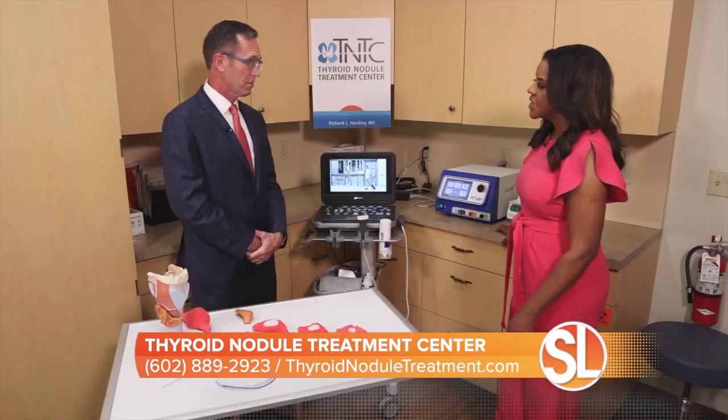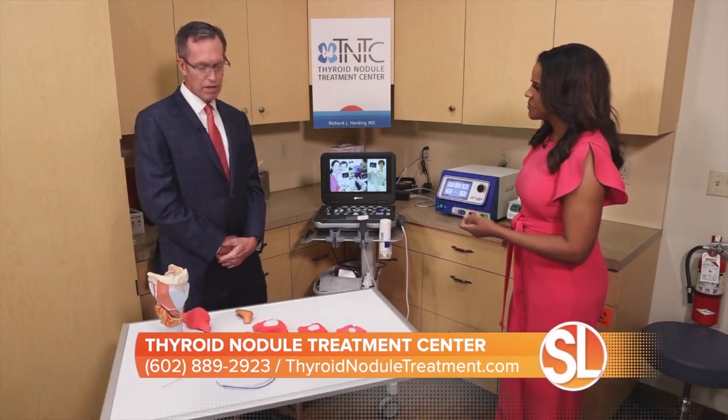If it's benign, other treatment options are available to you, and oftentimes if it's benign they require no further treatment. If the patient has no symptoms at all, you can just watch it and follow it over the next several years.